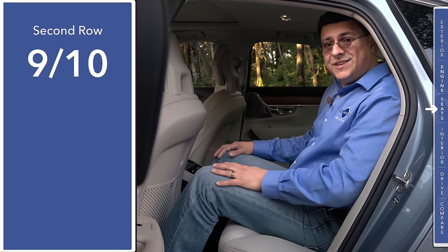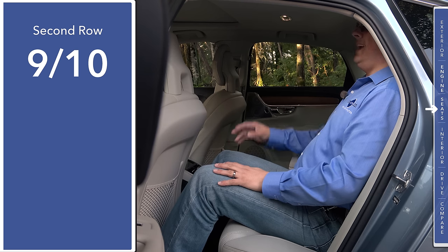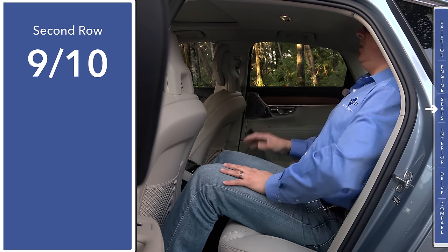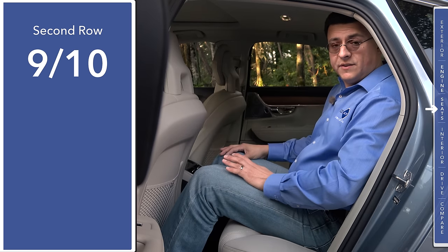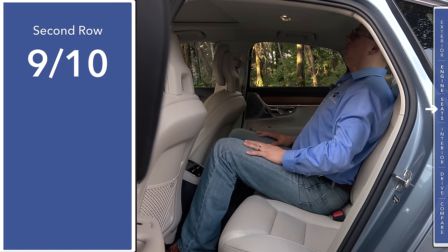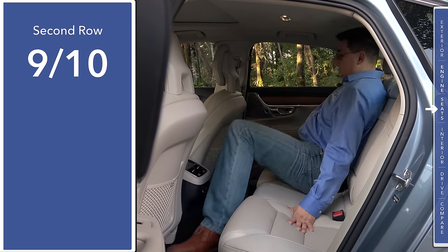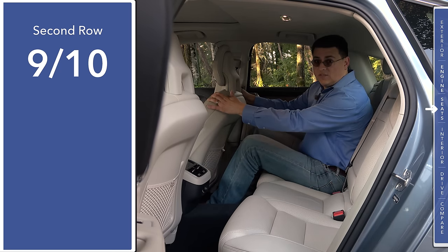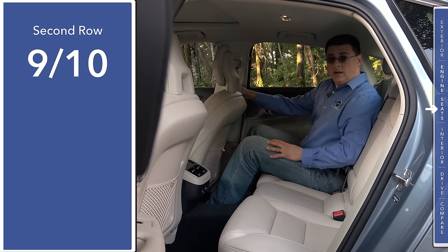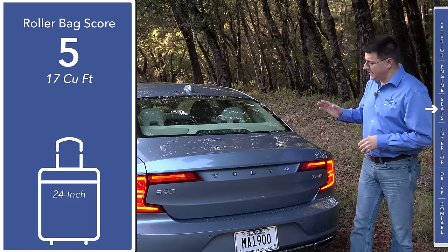When it comes to rear seat comfort, I'm going to give this nine out of ten points. The S90's rear seats are very comfortable, and we have a decent amount of headroom — sitting all the way back, I still have about three-quarters of an inch of headroom left. Moving to the middle seat, I lose just a little bit of headroom, but my head is not touching the ceiling. Scooting all the way to the right side, where I had a six-foot-five passenger up front, I still comfortably have several inches of legroom left.